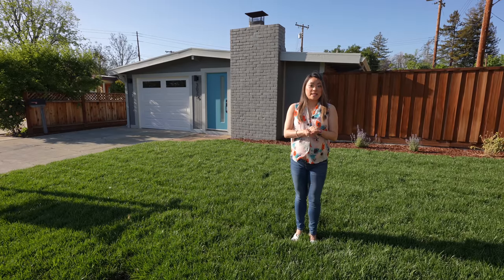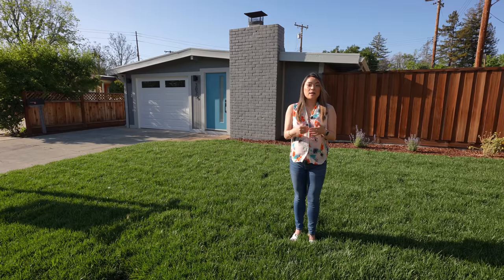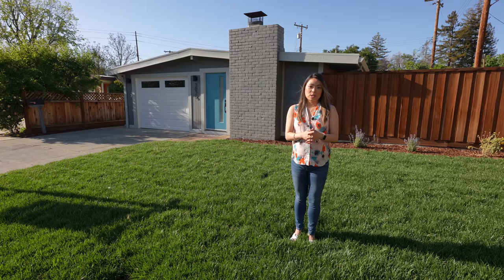Before I show you what we did on this flip, let's check out what the house looked like when I first bought it in March 2021.